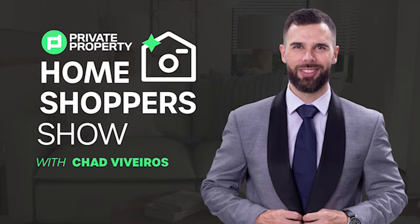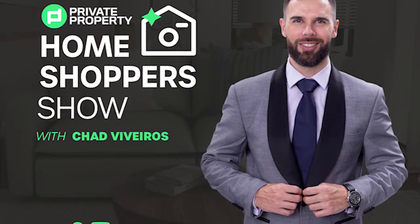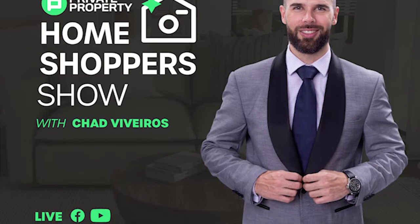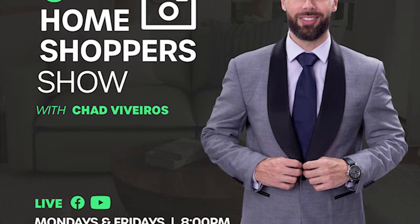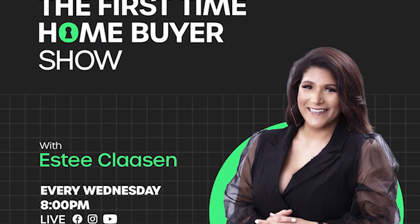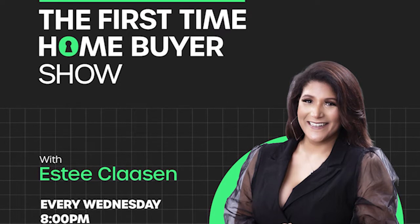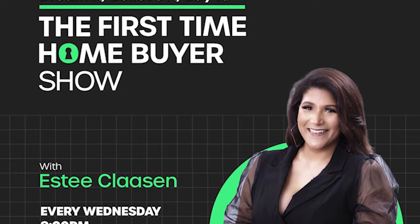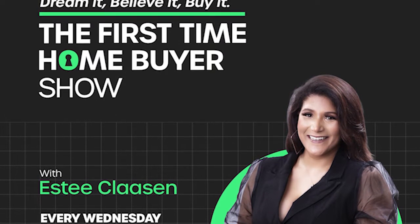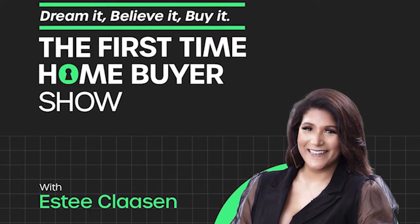If you're still looking for that perfect home, join Chad Viveros as he tours mansions, loft apartments, townhouses, and gorgeous homes around South Africa. And last but not least, we do have the first-time home buyer show. Are you looking to build your property portfolio and make that first investment? That's every Wednesday night at 8pm.